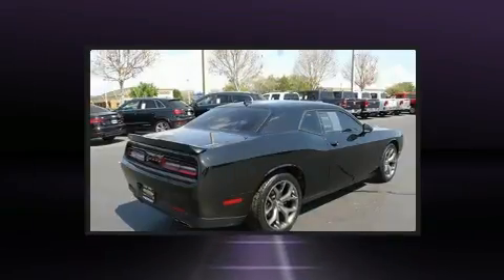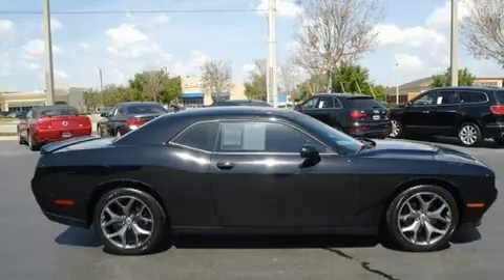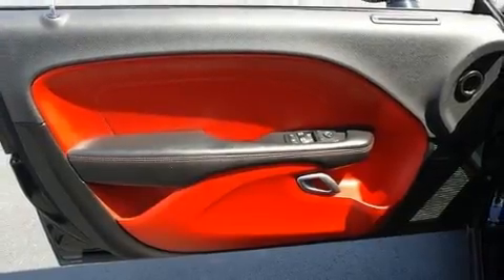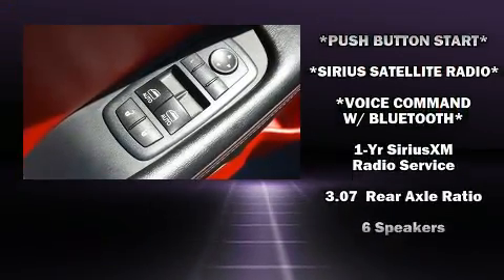All of the premium features expected of a Dodge are offered, including front and rear reading lights, one-touch window functionality, a tachometer, variably intermittent wipers, front dual-zone air conditioning, fully automatic headlights, and much more.